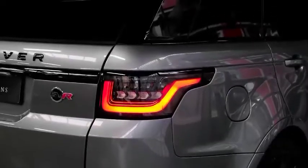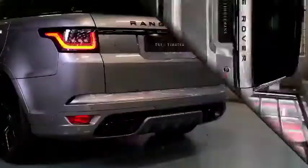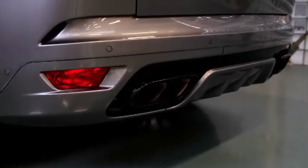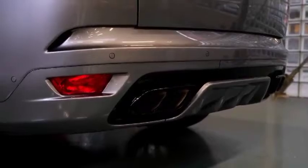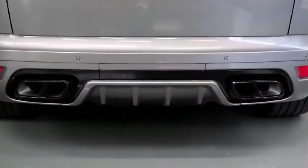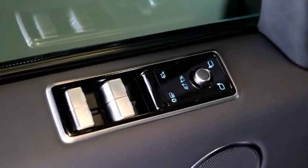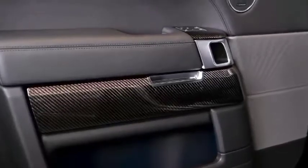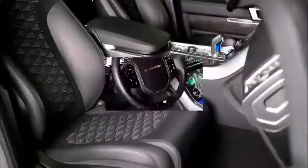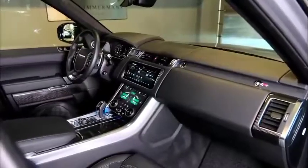This new SUV not only looks stunning — it's the fastest, most powerful Land Rover ever produced. It's backed by a 575-horsepower version of the 5.0-liter V8 supercharged engine generating 516 foot-pounds of torque. Performance figures include a 0-60 mph time of 4.3 seconds, 0-100 km/h in just 4.5 seconds, and a top speed of 176 mph (283 km/h).